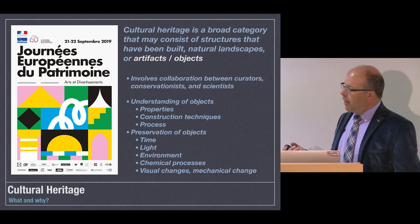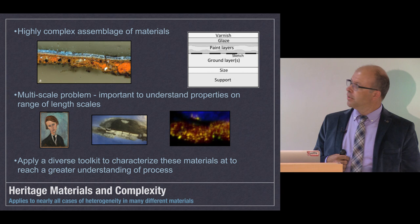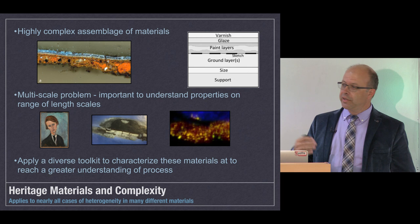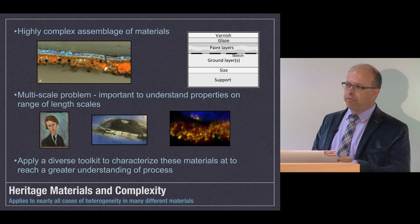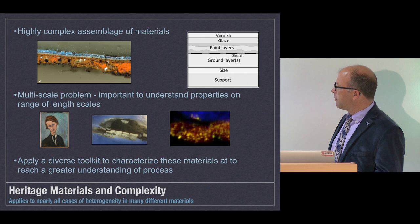This is also a very multi-scale problem. In a painting, you have everything from the support to ground layers to paint layers to organic varnishes and glazes, and they may all interact together. We might go from an entire painting down to layers of paint to individual paint pigments and organic interactions. In order to understand the properties we see at the macro scale, we often need to go down to the micro scale to look at those initial interactions, and we need to apply a diverse toolkit to characterize these materials and their properties.